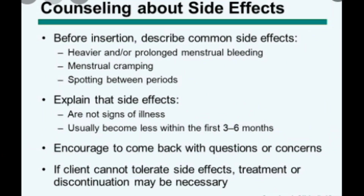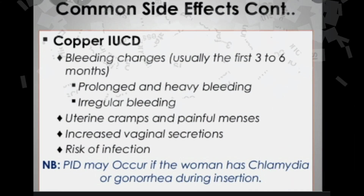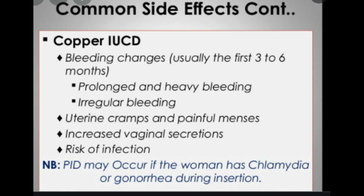Mirena and Skyla have the same side effects. You may have changes in your period, such as increased menstrual bleeding, discomfort, or no period at all. You may also have acne, headache, breast tenderness, ovarian cysts, depressed mood, and pain in your abdomen or pelvic area. With Paragard, you may have an allergic reaction to the copper. Other side effects include heavy menstrual bleeding, discomfort, a longer period, and backaches and cramps when you're not having a period.